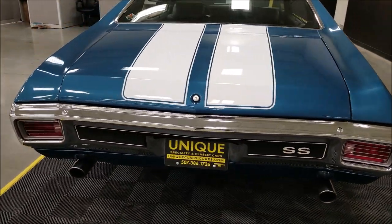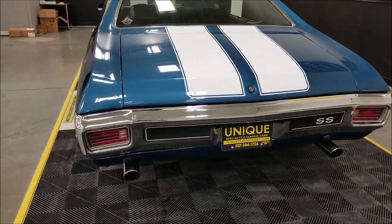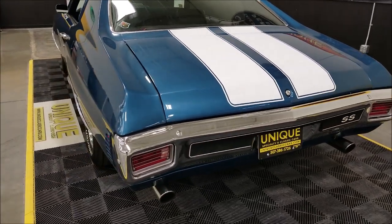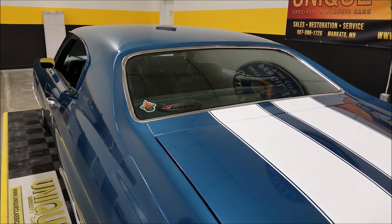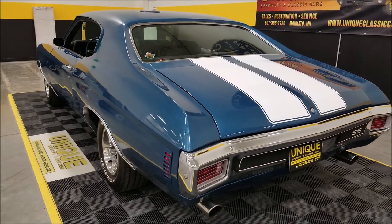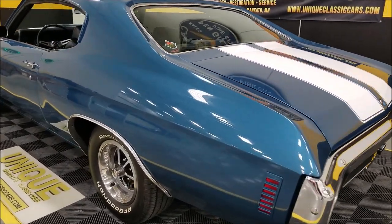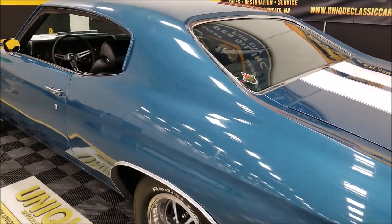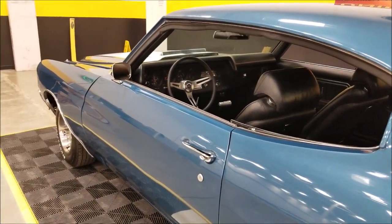The exhaust is new also — three-inch stainless steel with a crossover tube. Check out those underside pictures and you'll be able to see the exhaust there. Some of the other miscellaneous things done: heater core, belts, hoses, thermostat, and an aluminum radiator — four-core. Very nice under the hood on this one too.